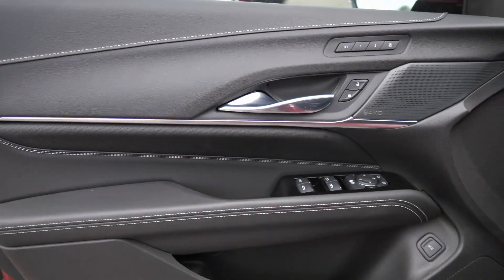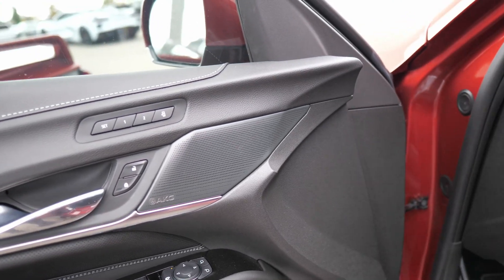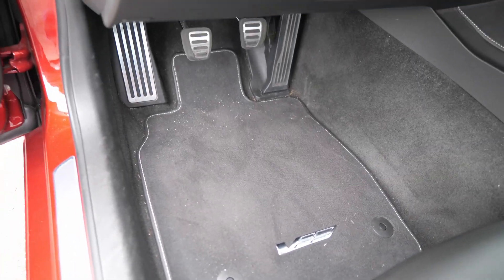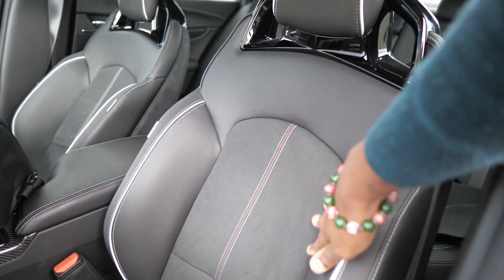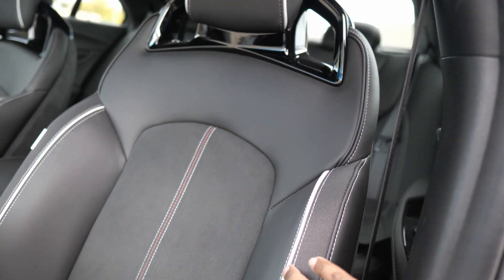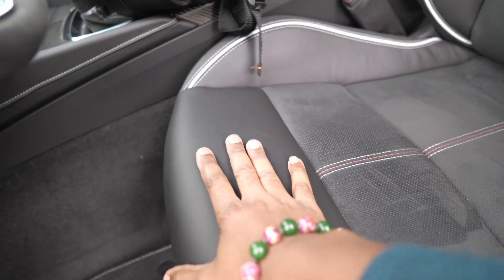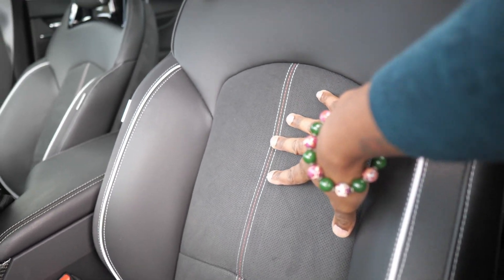Shout out to City of Cars for letting me get behind the wheel. Go check them out at cityofcars.com — this vehicle is for sale at about $68,000-$69,000 for the CT4V Blackwing, quite loaded. Inside, the interior has white contrast stitching, AKG audio — you know I love upscale audio — the V badge, some metallic elements, and these seats have microfiber inserts with white edging and a white and red stripe down the middle with stitching.